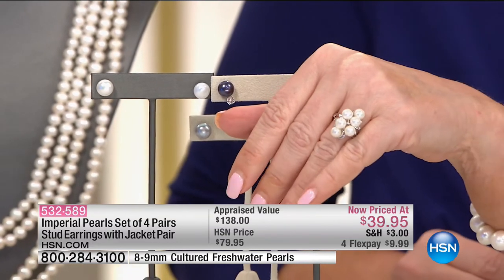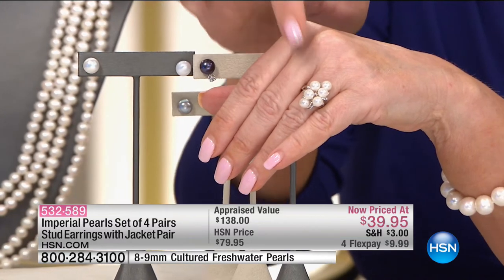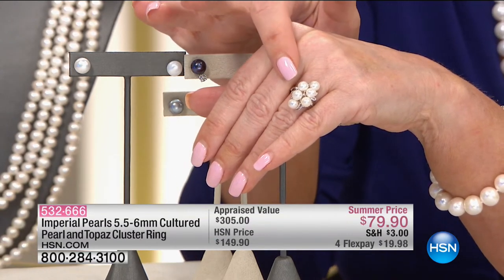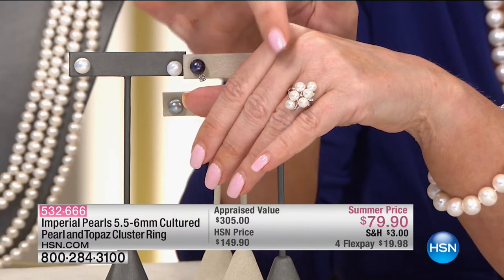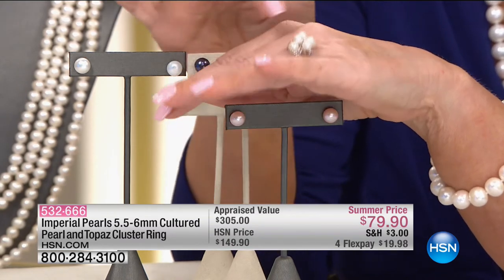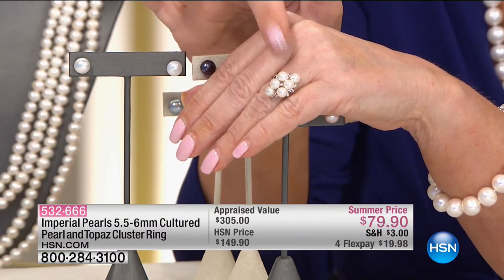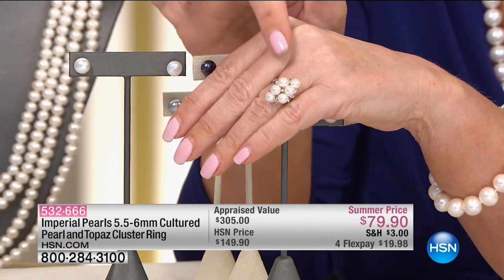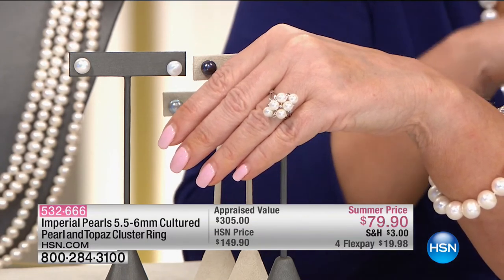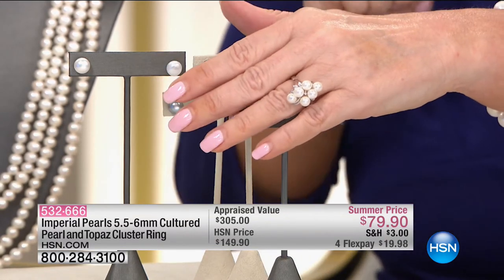Everybody's asking about this ring — we sold that at $149. Today we're doing a super special: $79.90. We only have a handful. This was appraised at over $300. We sold this out twice at $149. Matching those pearls is nearly impossible — they're 5.5 to 6.5 millimeters. We have it today at $79.90. It will never be available again at that price. That's the antique, estate kind of look — that is one of the biggest specials of the entire show, sizes five through 11.